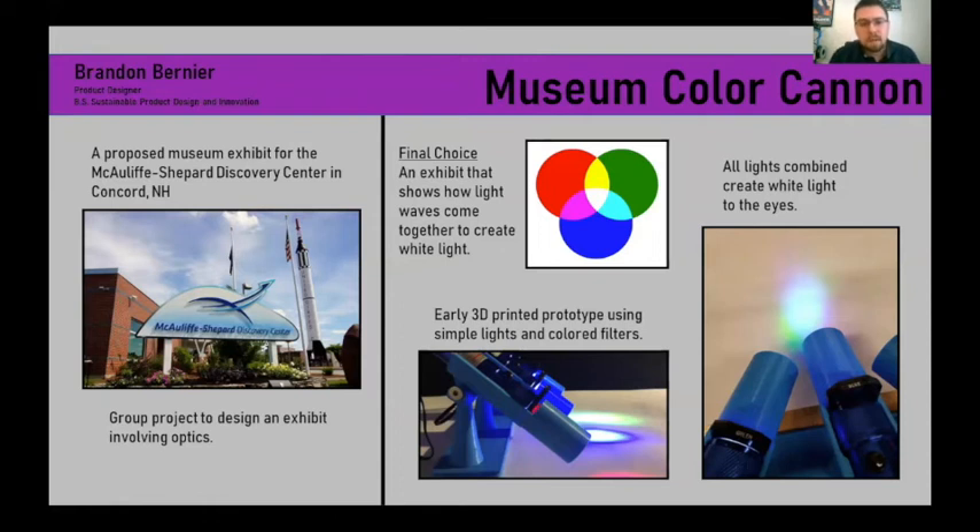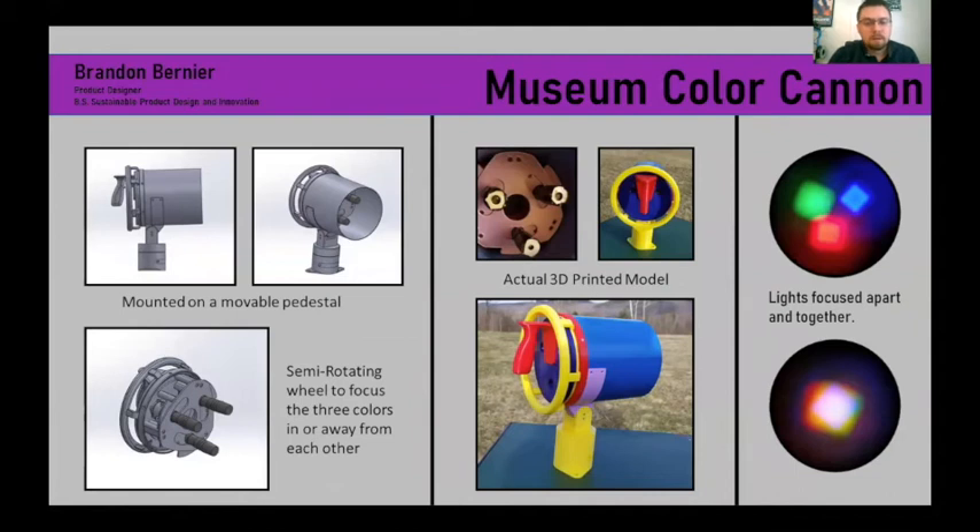This is a Product Design 3 project I took the course again because I really enjoyed designing things. I did this with Molly — we did a project for the McCullough Shepherd Discovery Center, creating an exhibit where you play around with lights and how they interact, specifically additive light, mixing red, green, and blue to create white light and the other colors. When we moved into our final prototype — limited to this because COVID-19 happened — I came up with a semi-rotating mechanism that allows the three colors to move in and out away from and back towards each other to mix the lights better, giving each person the ability to interact with all colors on their own instead of one color per cannon.